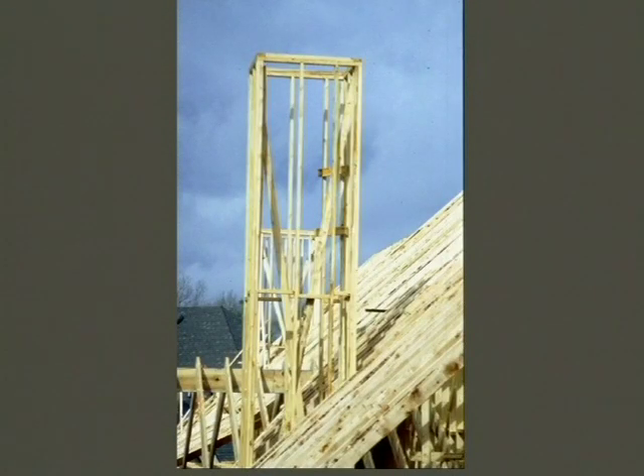Here's an example of a typical chimney chase on the side of a house. Not a lot of masonry chimneys are built anymore, so this is a very common practice. There is a problem with this type of installation as far as brick veneer is concerned that I'd like to make you aware of.